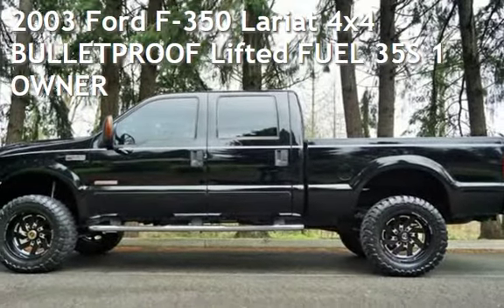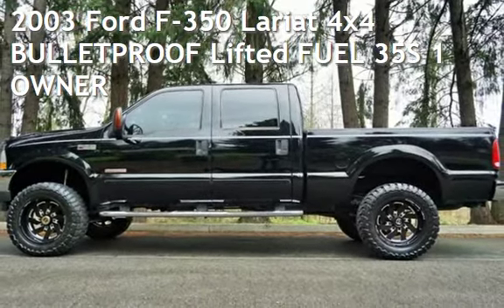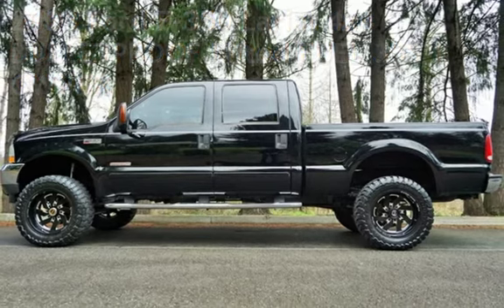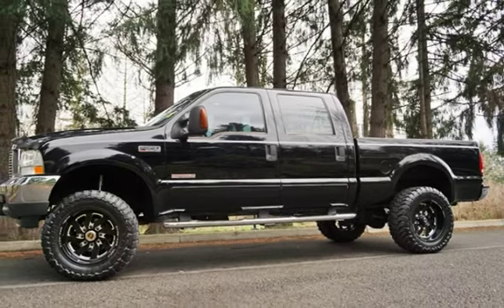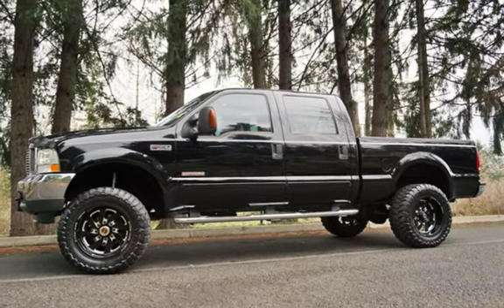Check out this pre-owned 2003 Ford F-350 Lariat 4x4. This four-door truck has an eight-cylinder, 6.0-liter V8 engine, with four-wheel drive, and an automatic transmission.